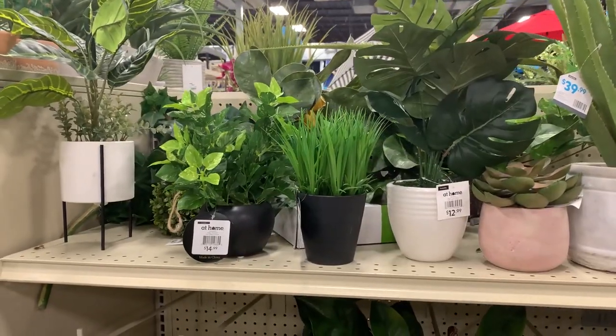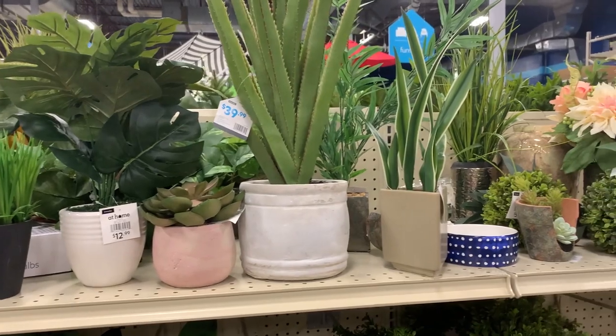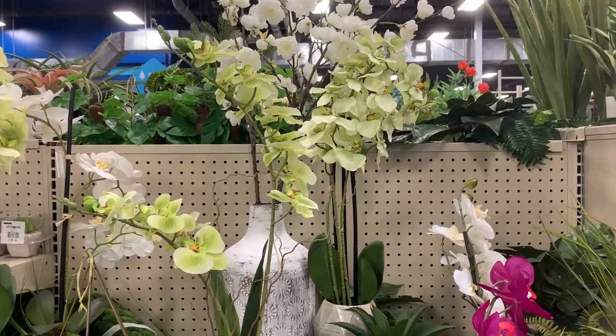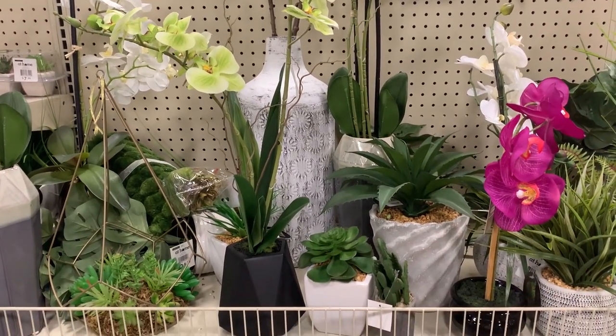If you are a big fan of arrangements that are already done and ready to go, they had lots of fake plants in little pots in lots of different styles, shapes, and colors. Some of these can get very expensive, so I did kind of steer clear of these, but if you are looking for something that is already done and ready to go, At Home has a fabulous selection.